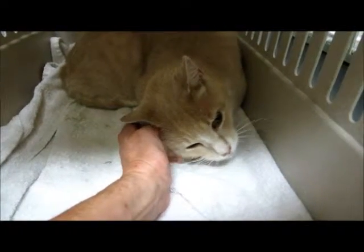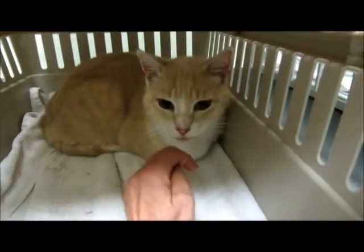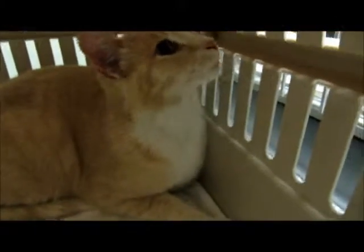Is that Nigel crying? He wants to go home. We're going to find you a good home — you're a sweetheart. You are a sweetheart. It's a beautiful cat. Look at that face.